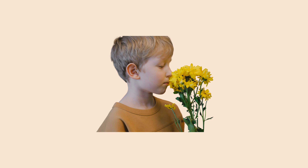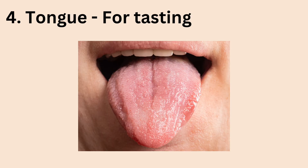The number 4 sense organ is our tongue. We use it for tasting. We can actually taste if something is sweet or bitter or sour or salty. All thanks to the tongue — that's why we are able to enjoy tasty meals.